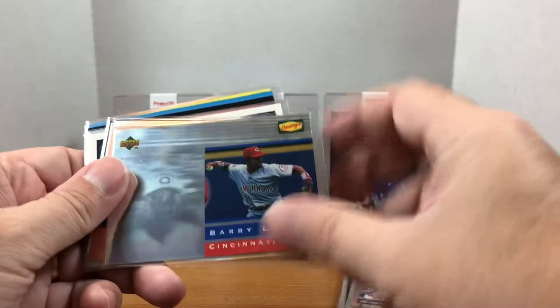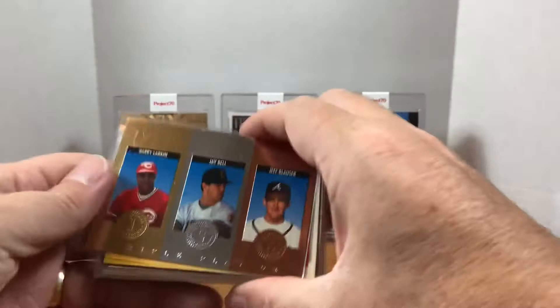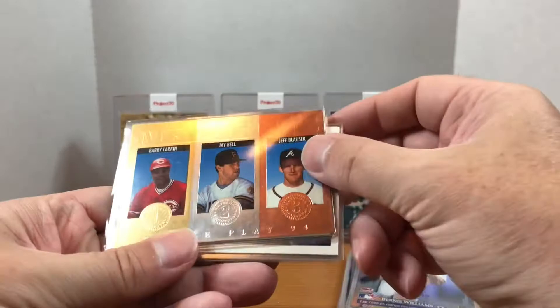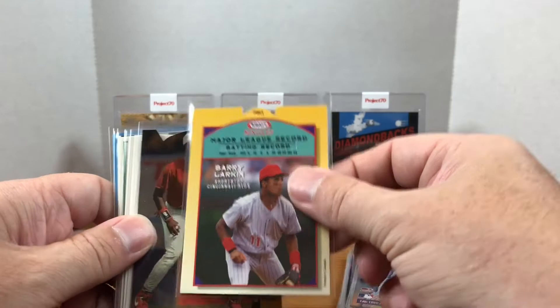Next we have a Denny's Hologram Barry Larkin. Let me know in the comments if you ever went to Denny's in the '90s to get baseball cards. I used to have my parents drive me to the closest Denny's — about a half hour away from our house — but we'd go down there, get some Denny's, and get some cards. Here we have a Triple Play '94 Medalists with Larkin, Jay Bell, and Jeff Blauser.